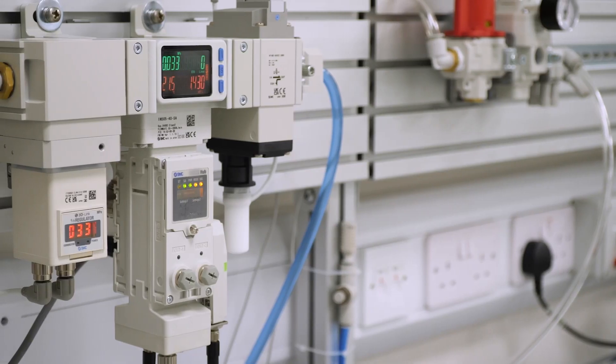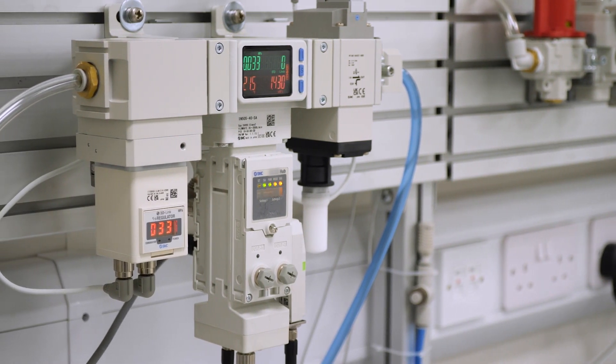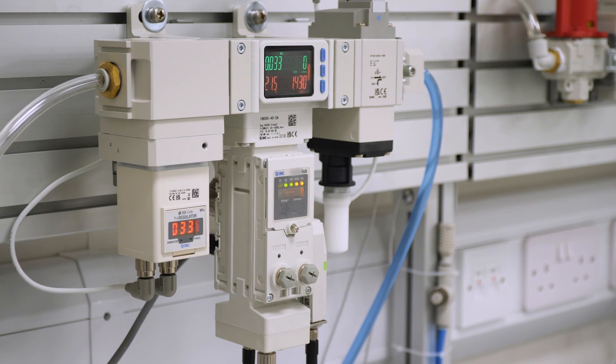This is where the brand new product from SMC, the compressed air management system, comes in. One of our customers fitted these units to the machines on one of their production lines in place of the existing standard air preparation FRL sets.